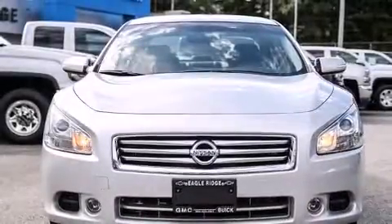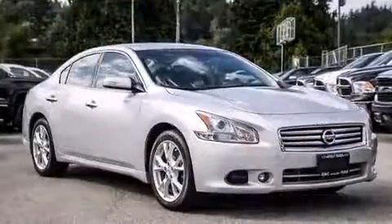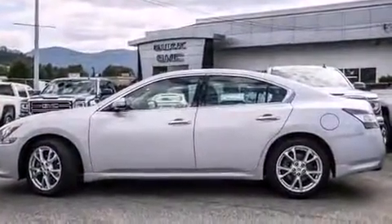The 2013 Nissan Maxima. This four-door, five-passenger sedan just recently passed the 50,000-kilometer mark. It features a continuously variable transmission, front-wheel drive, and a 3.5-liter six-cylinder engine.